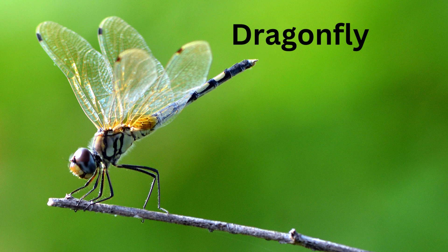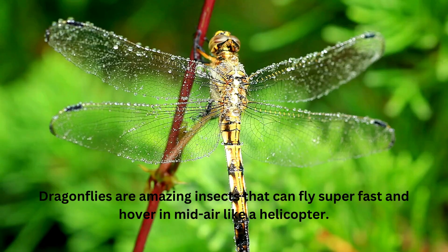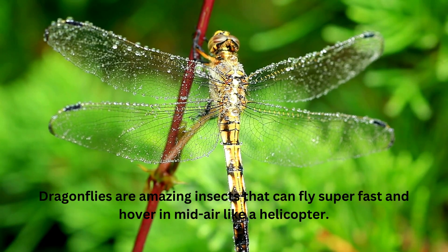Dragonfly. They're insects that can fly super fast and hover in mid-air like a helicopter.